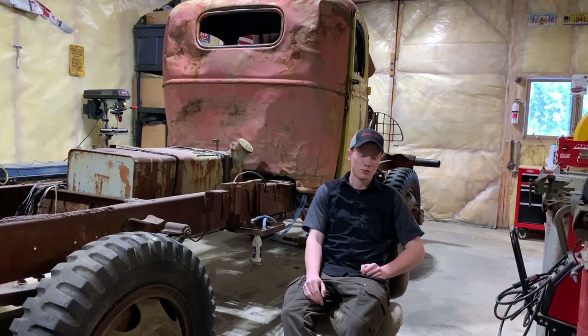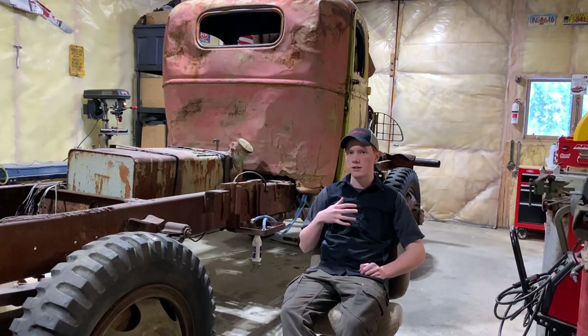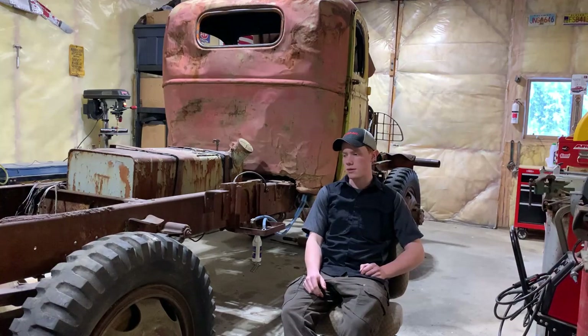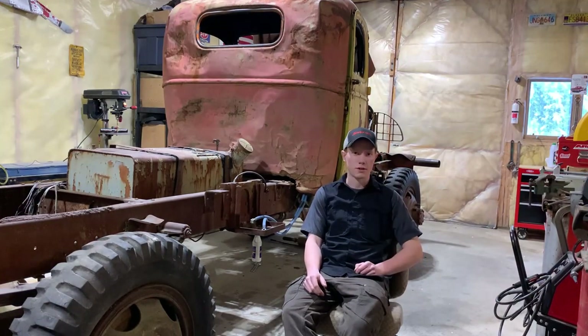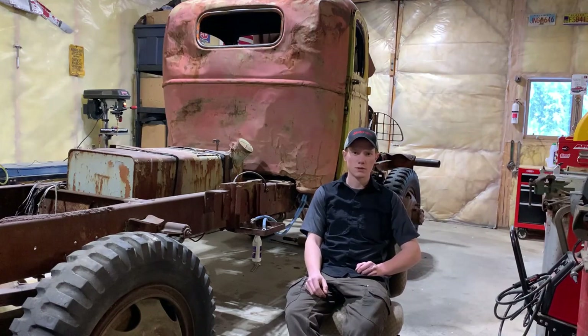I guess that's what makes me more unique — the fact that my personal interest in the vehicles I have, it's stuff that other YouTube content creators don't have or make videos on, so I guess that's what sets me apart from the rest of the mechanical car show community stuff on YouTube.